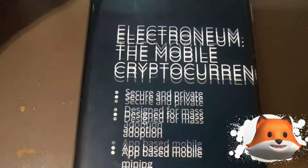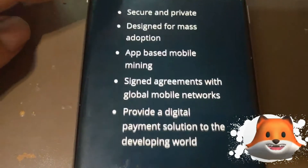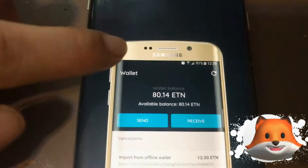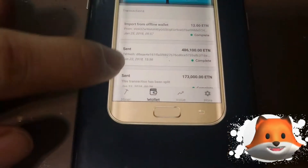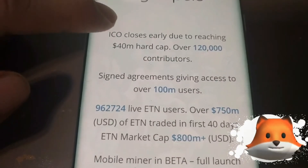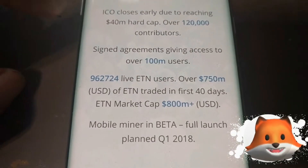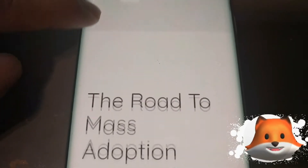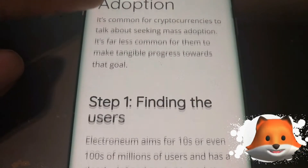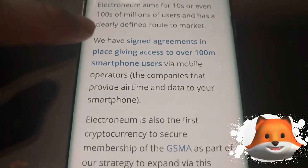What exactly is Electronium? It's a mobile cryptocurrency — secure and private, designed for mass adoption — with app-based mobile mining. They've signed agreements and are working with developing worlds for digital solutions. What Electronium has done is partner with a lot of telecommunication companies, and they're working on having Electronium built into smartphones so that everybody can take advantage of mining.